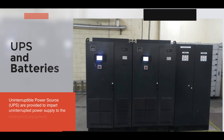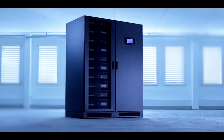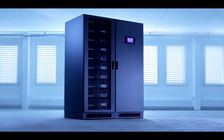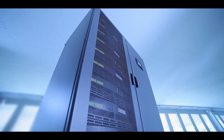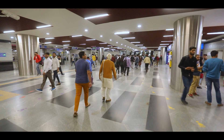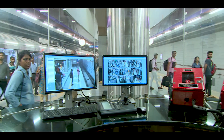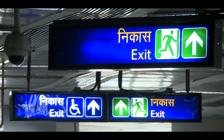Uninterruptible power source or UPS are provided to impart uninterrupted power supply to emergency equipment, i.e. security systems, some percentage of lighting, fire detection system, control supply of important systems and signage etc.